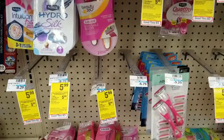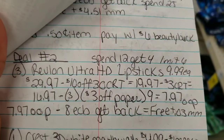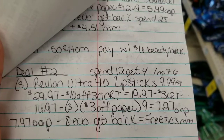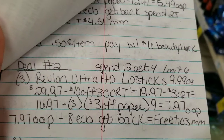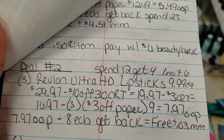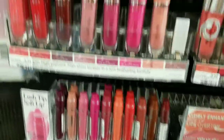On to deal number two — I'm gonna do the Revlon deal. I have a spend $30 get $10 off CRT, plus a $3 off Revlon cosmetics CRT, and Revlon is on a spend $12 get $4 back in extra bucks. So I'm going to get three of the Revlon Ultra HD lipsticks at $9.99 each.